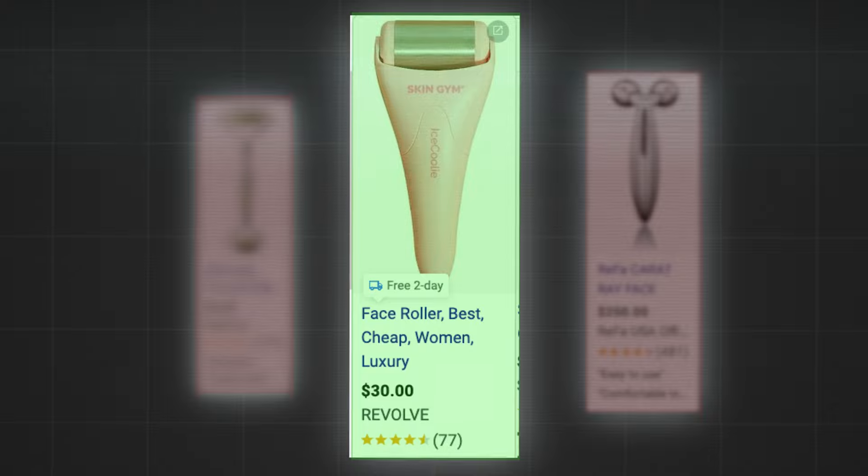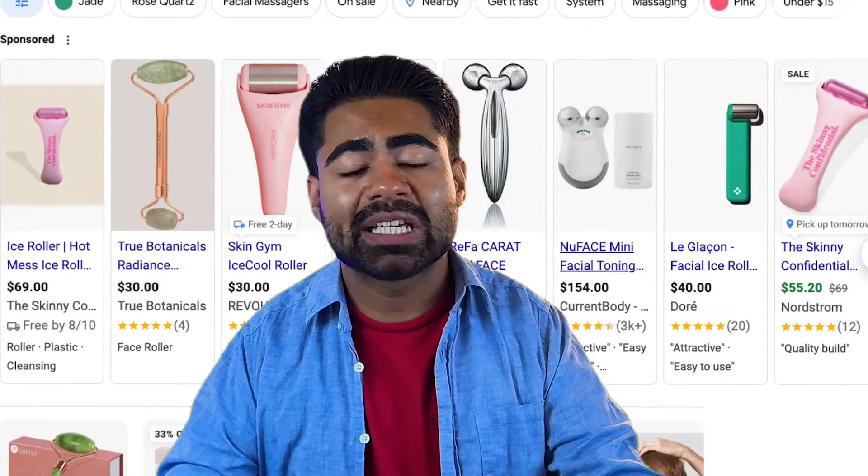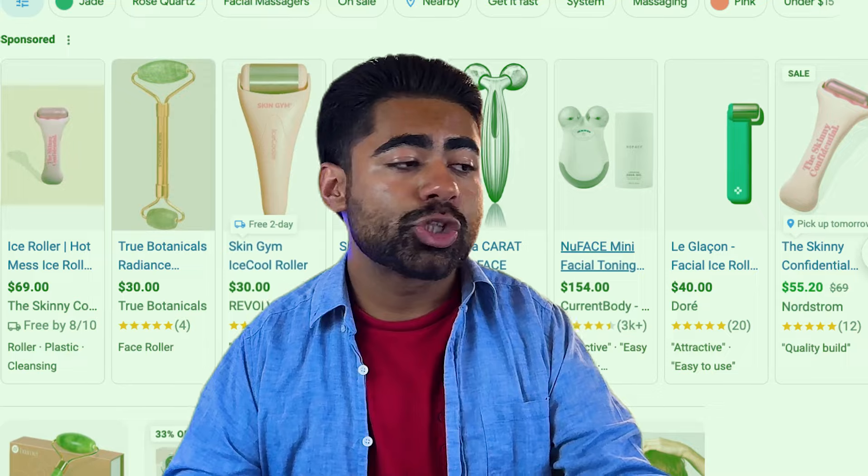I'm about to share with you a secret strategy that you can start using right now to stand out from competitors and completely destroy them. This strategy is dependent on the type of campaign you run, but we're going to start by talking about shopping, as this is the most common placement and one of the easiest to beat your competitors.